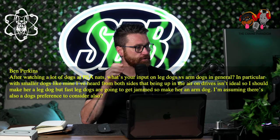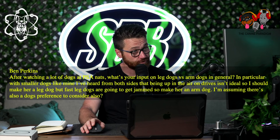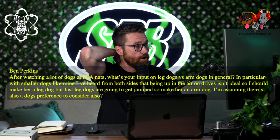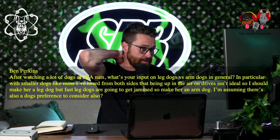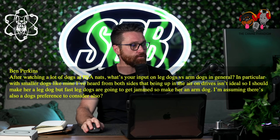Ben Perkins asks: after watching a lot of dogs at PSA Nationals, what's your input on leg dogs versus arm dogs in general? In particular, smaller dogs like mine — I've heard from both sides that being up in the air on drives isn't ideal, so I should make her a leg dog, but fast leg dogs are going to get jammed, so make her an arm dog. I'm assuming there's also the dog's preference to consider.